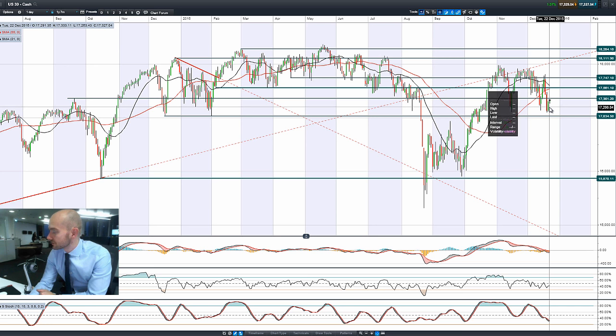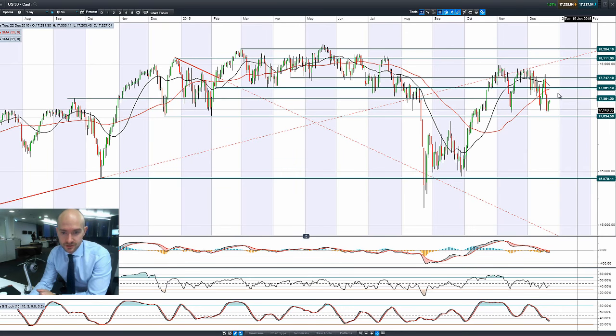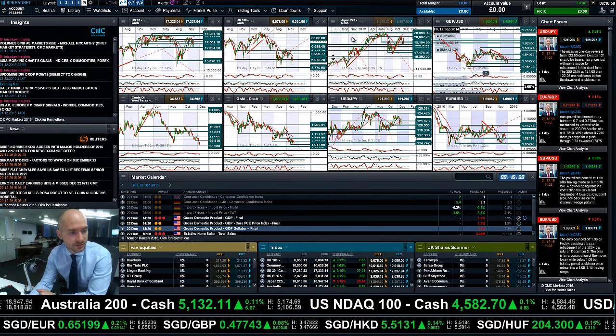Looking at the Germany 30 and UK 100 on my other charts — Germany 30 has had a short spike this morning, but it's really struggled to get any traction as well. So that's currently where we are, with the US markets looking a little bit top heavy right now.